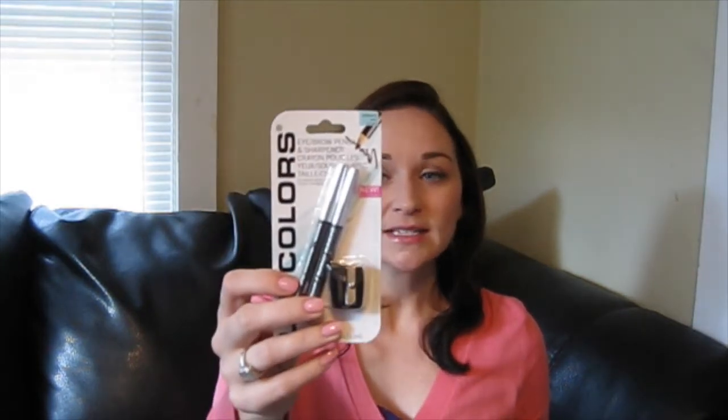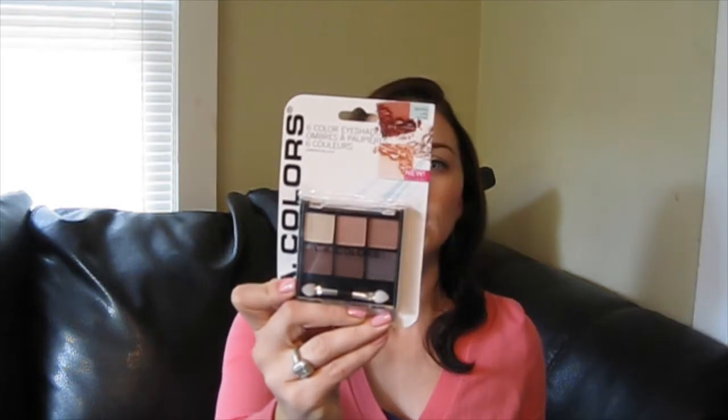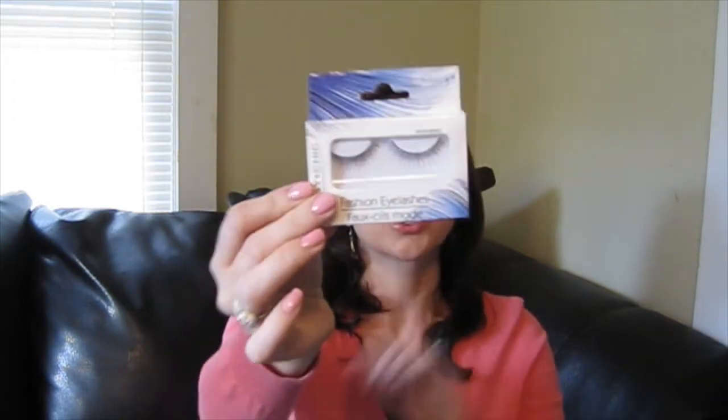I picked up some LA Colors cosmetics because I had a ton of requests to do an affordable makeup tutorial or a Dollar Tree-only makeup tutorial. So I got some products for that: an eyebrow and eyeliner set, one of their liquid eyeliners, one of their pressed powders, one of their six-pan eye shadows in Cafe Alot, and some sassy and chic false eyelashes in the crisscross design.